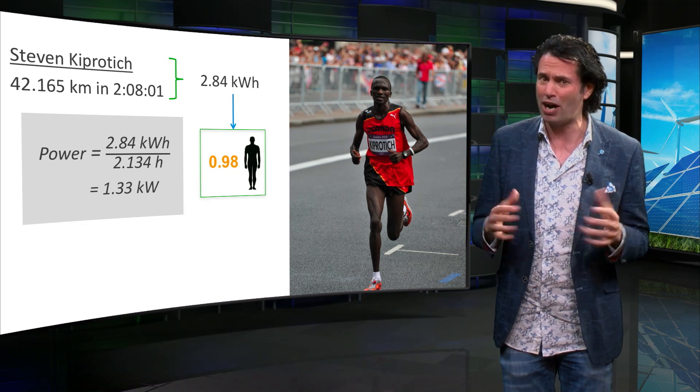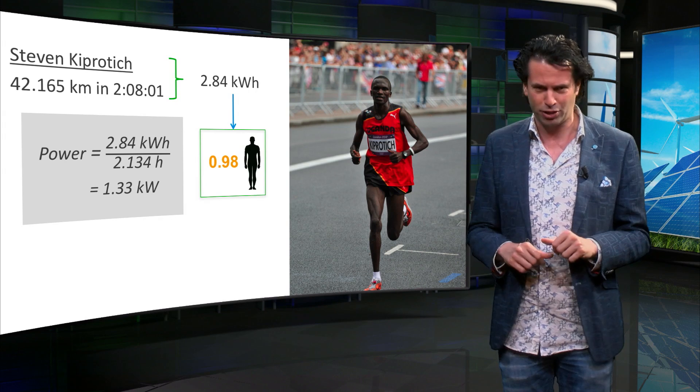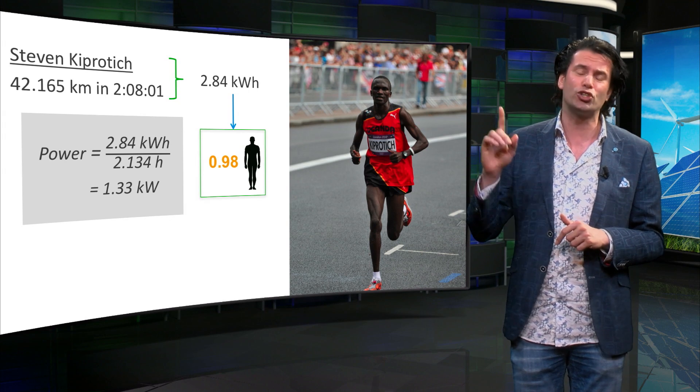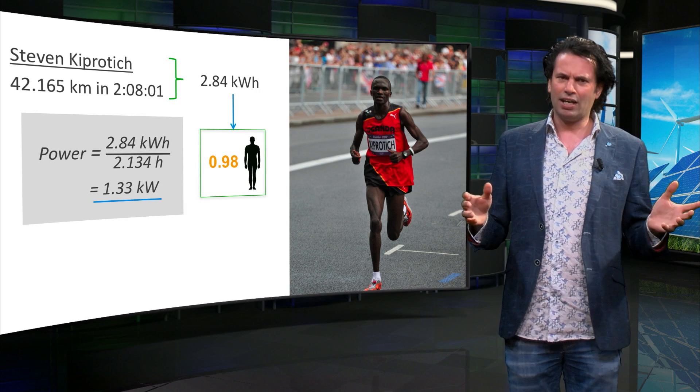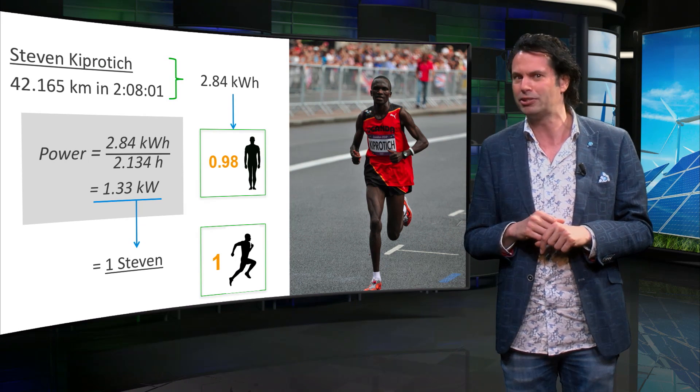Maybe now you understand why most of us, like me, will not be able to match Steven's power output — certainly not for over 2 hours. Let us use his power performance and call it a Steven unit.